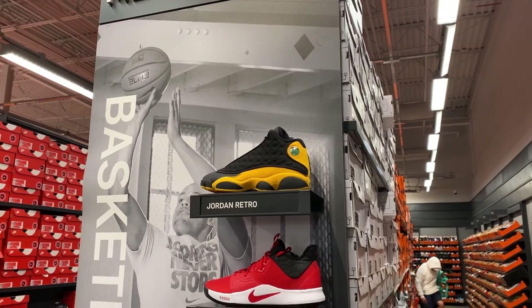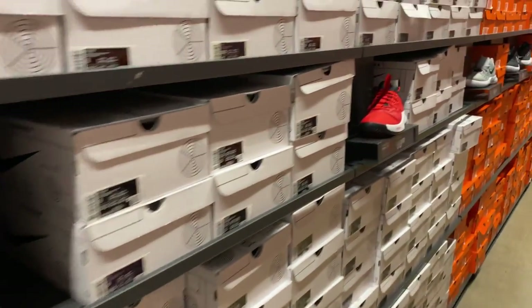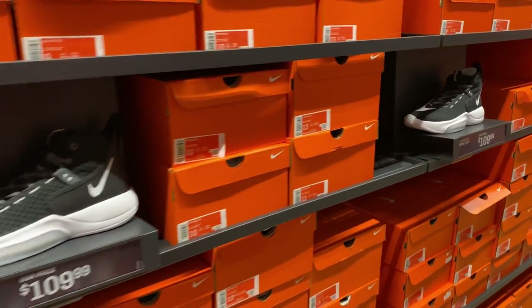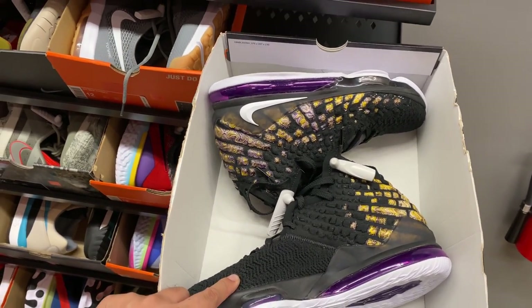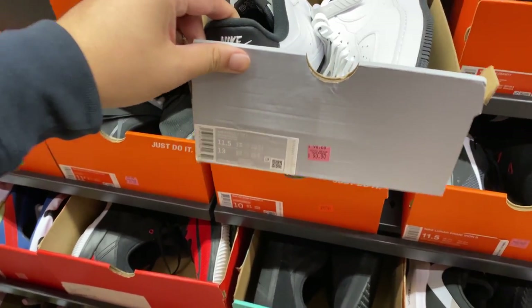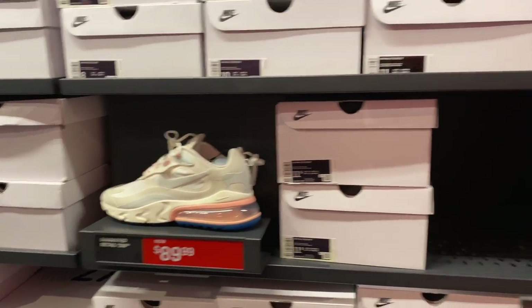Checking the Jordan section, they have the Jordan Melo 13s, Paul George shoes, and Kobe. I'll just go down the aisle quickly for you guys. Back in the men's section they have LeBrons - there's a lot of them today. There are also Air Force 1s in white and black, and more Air Max 270s.